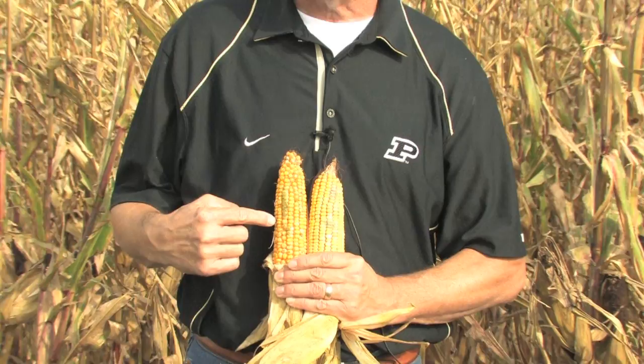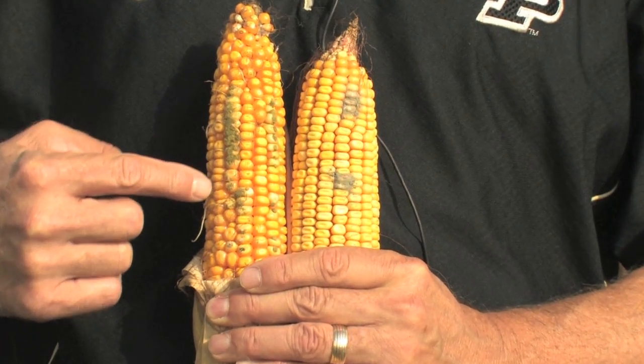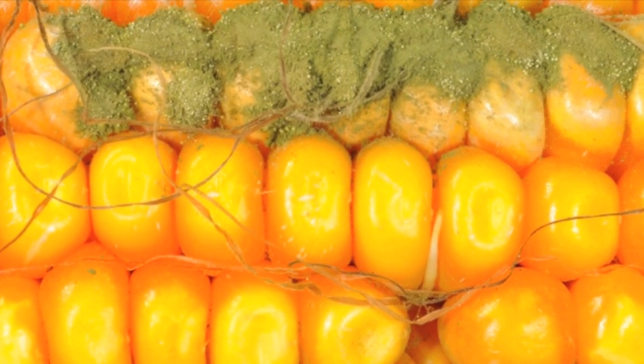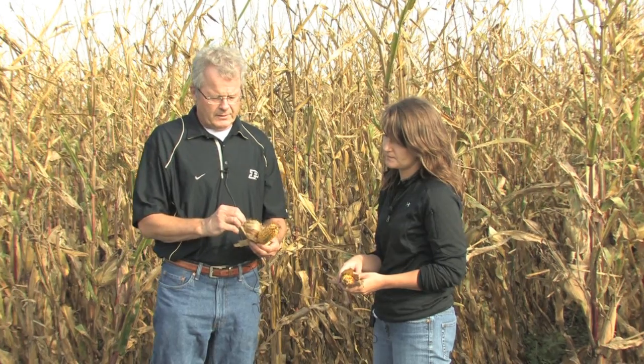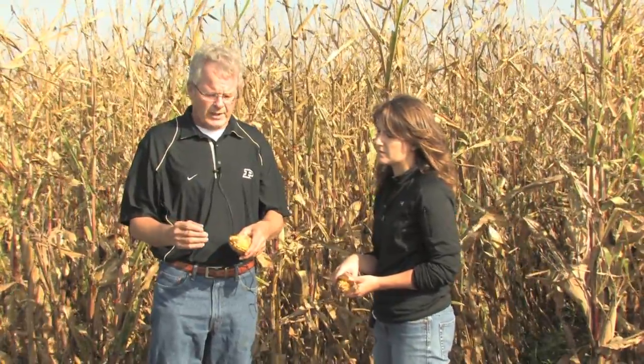The one in particular we're interested in today is Aspergillus ear rot. When you pull back the husk, you'll see a kind of olive-colored green spores being produced. The other type of mold you might mistake for Aspergillus ear rot is Penicillium ear rot, which can be anywhere from gray to bluish-gray and green.